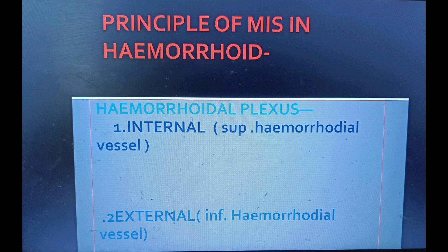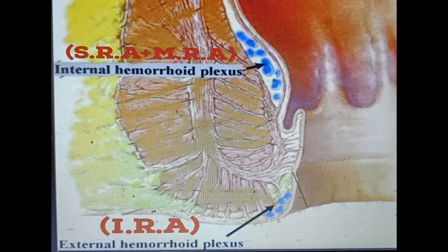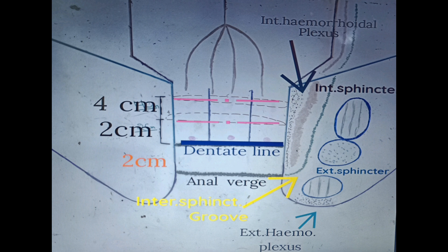The principle of minimally invasive surgery in hemorrhoids: hemorrhoidal plexuses are divided into internal and external. The internal hemorrhoidal plexus is mainly responsible for symptoms of piles — whether bleeding, prolapse, or thrombosis — and is situated above the dentate line in an anal cushion. There is extensive anastomosis between these vessels, including between the internal and external hemorrhoidal plexus. Once the vascularity of the internal hemorrhoidal plexus is reduced, in most cases the external hemorrhoidal plexus also shrinks in size over time. A hemorrhoid is a dilated and prolapsed internal hemorrhoidal plexus.